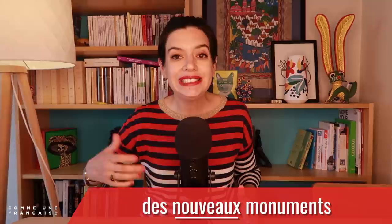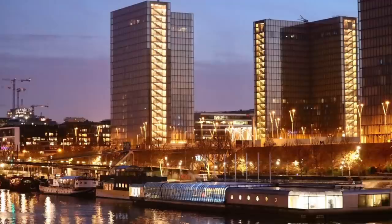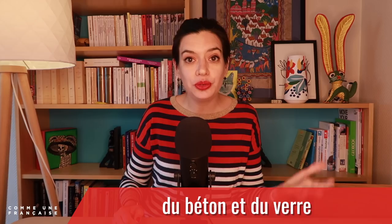In the 70s and 80s in particular, there was a boom for des nouveaux monuments — new monuments — such as le Centre Pompidou, the Museum of Modern Art, or la Bibliothèque Nationale François Mitterrand, with its towers of giant open books. It is all contemporary architecture made with du béton et du verre — concrete and glass. It is massive, it is ambitious, and we will see how it stands the test of time.